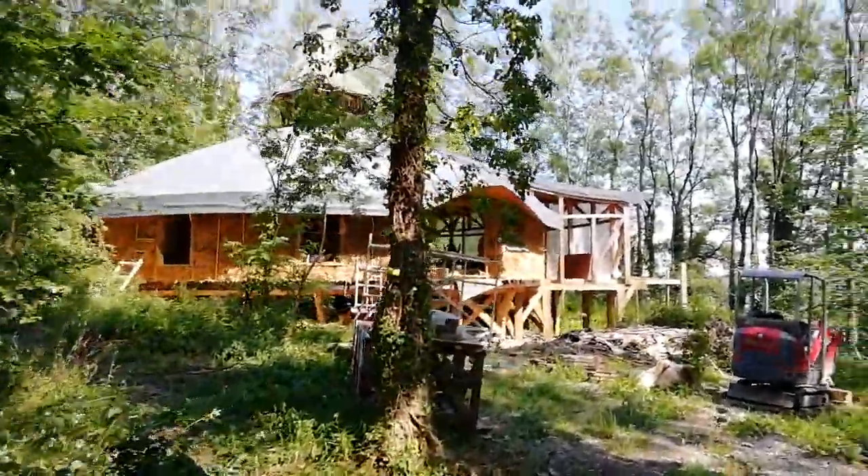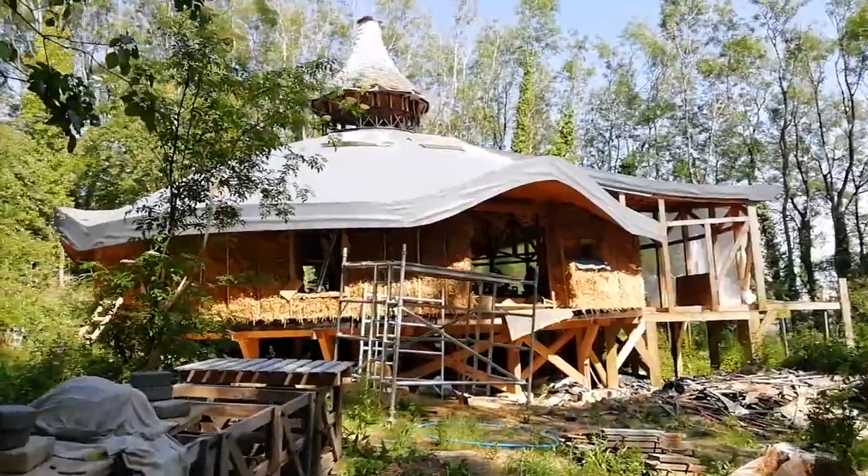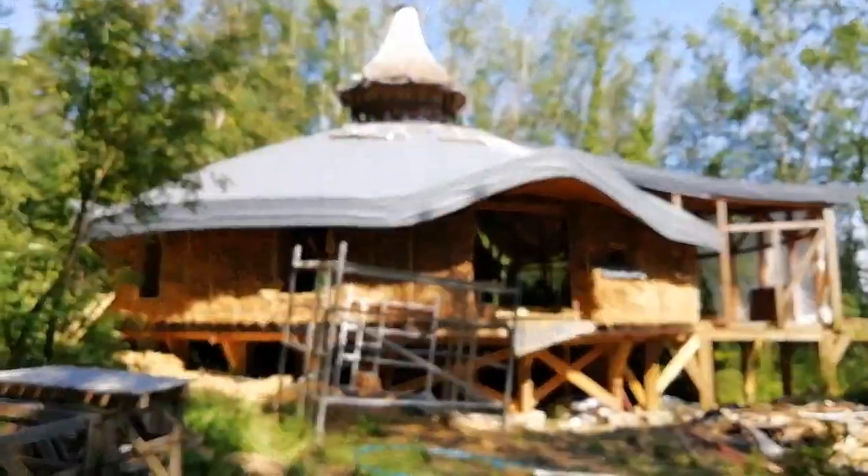Our big building project in the woods. They started it two years ago with the foundation — the blocks on the bottom — clearing the wood, which is woods here.